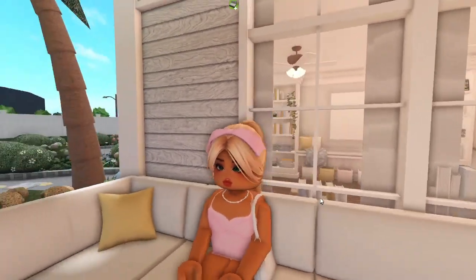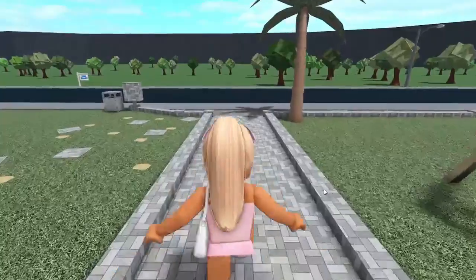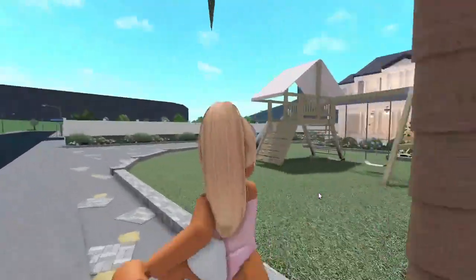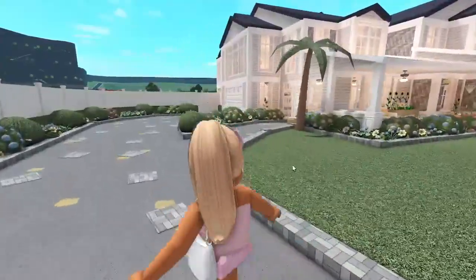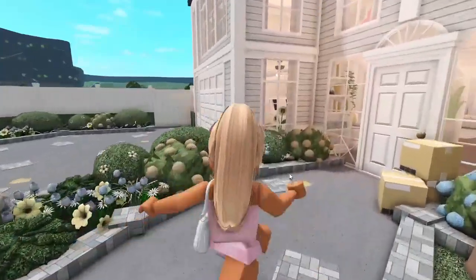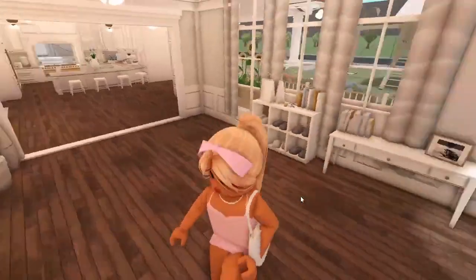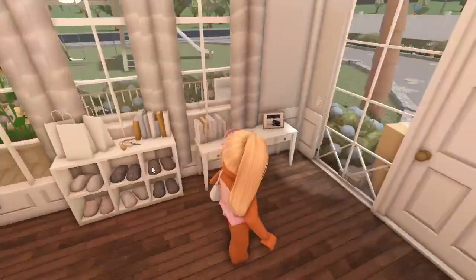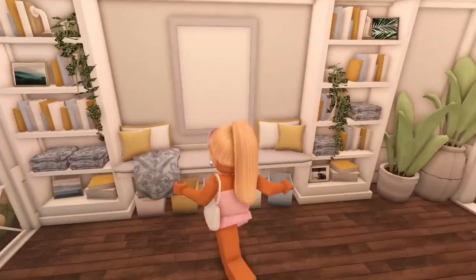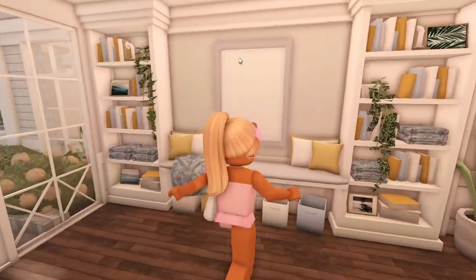We got some Amazon packages. Let's go through the front door — I usually go through the other way, but for YouTube videos I use this one. This is the foyer — you can call it either way. We have a shoe rack, keys, bags, a little console table, a sitting area with some storage at the bottom, shelves, and plants.